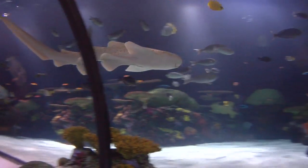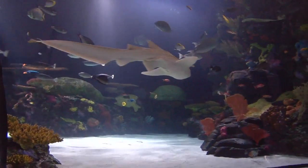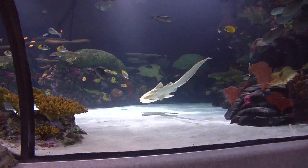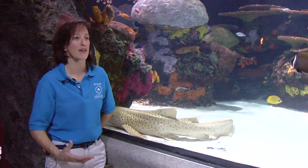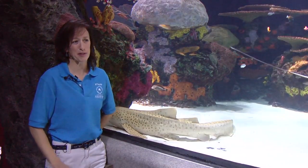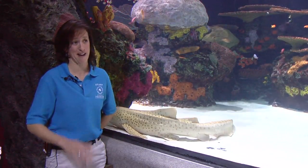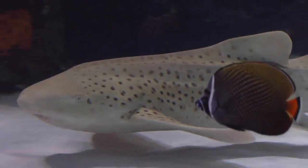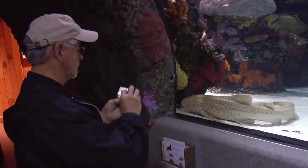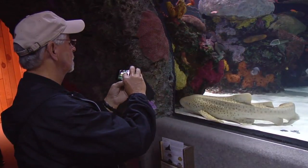In the wild, zebra sharks are listed as vulnerable by several conservation organizations around the world, which means their numbers are in decline. If you think of our local nurse shark or the nurse shark you see down in the Caribbean, this is sort of an Indonesian version of that. It's a little bit more dramatic, with black and white speckles and ridges down its body, but it has a very similar life history.